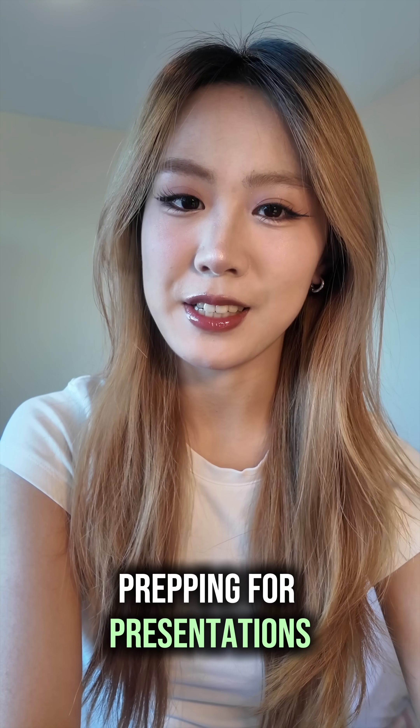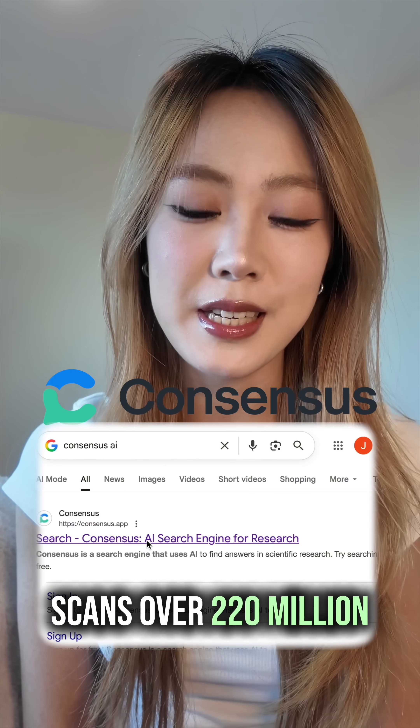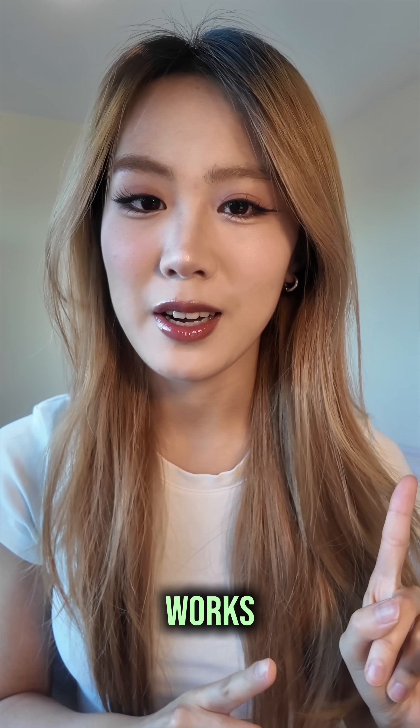This site saved me hours on prepping for presentations. It's called Consensus, an AI search engine that scans over 220 million peer-reviewed papers to deliver clear evidence-based answers in seconds. Let me show you how it works.